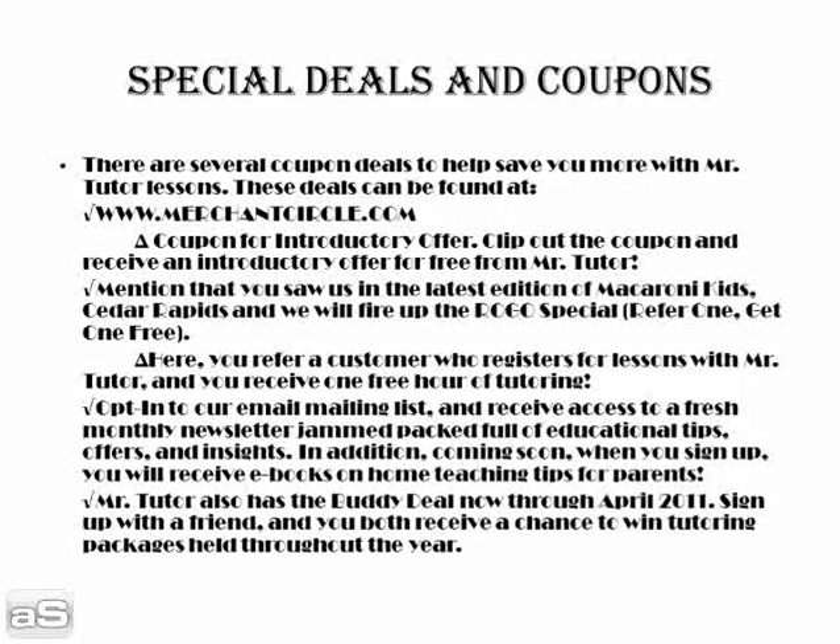Mr. Tutor also has the Buddy Deal, now through April of 2011. Sign up with a friend, and you both receive a chance to win tutoring packages held throughout the year. In addition, once you sign up for the Buddy Deal, both of you receive a free introductory lesson, compliments of Mr. Tutor.